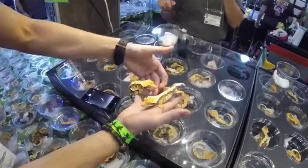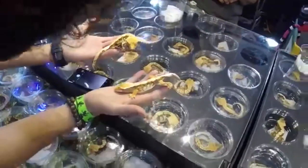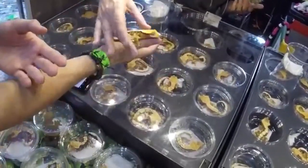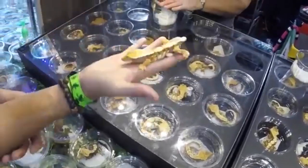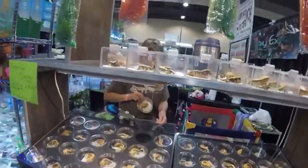Some of the most reputable and long-time breeders in the hobby include Pangea, Tikis Geckos, AC Reptiles, Chasing Cresties, and Fringemorphs, just to name a few. You can also find many smaller and local breeders on morphmarket.com, where many breeders post ads for their geckos.